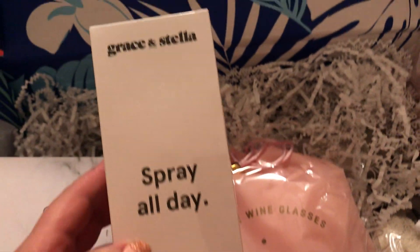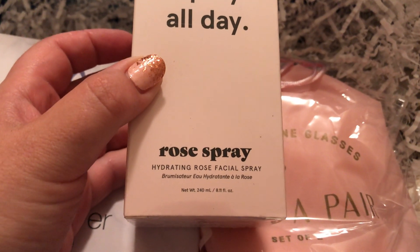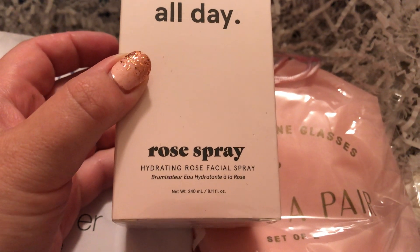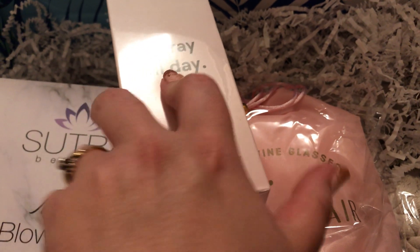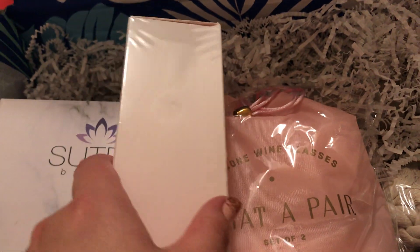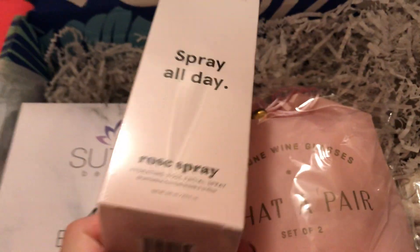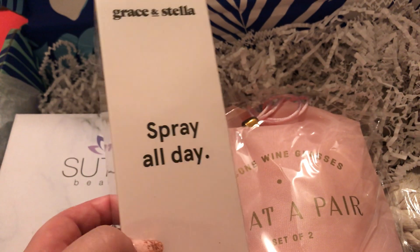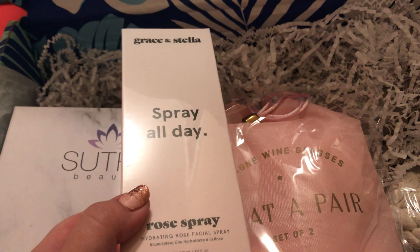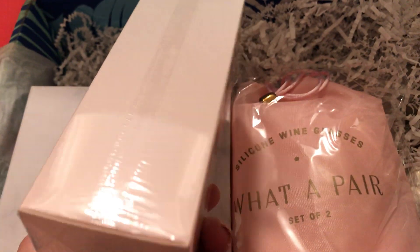Spray All Day — Grace and Stella Rose Hydrating Rose Facial Spray. I received a sample of this in my Ipsy bag. It smells like roses; you spray it on your face. I don't know if I really want a full size of this — I don't know what I would do with it. I'm not going to be spraying my face with rose spray every day.